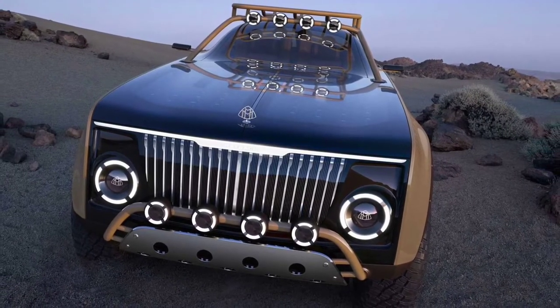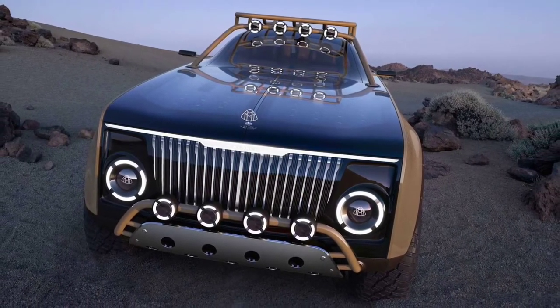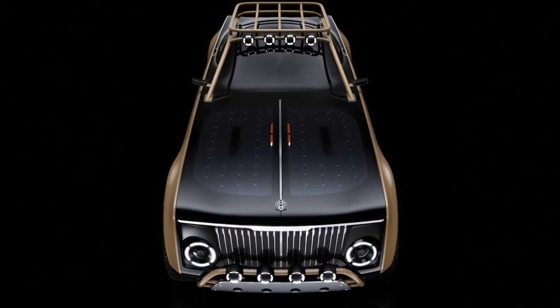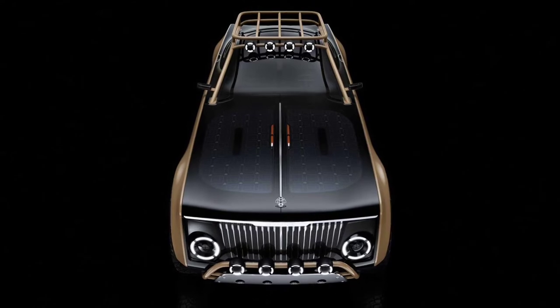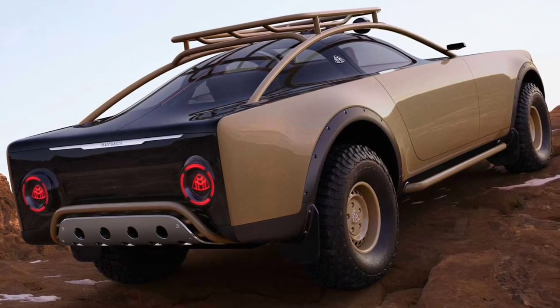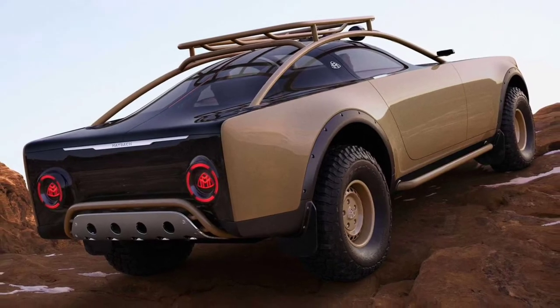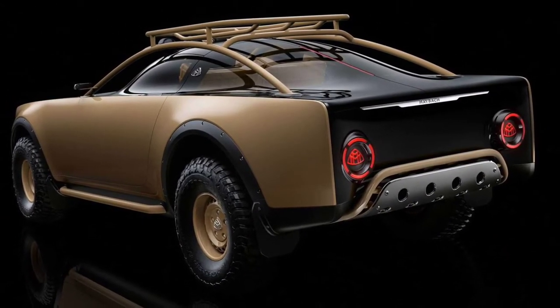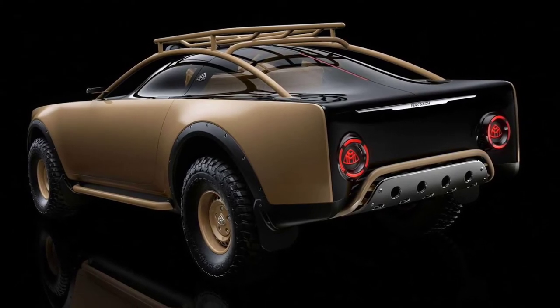Project Maybach is more than just a slick-looking all-electric concept. The coupe's design comes from famed fashion designer Virgil Abloh, who unexpectedly passed away earlier this week. Abloh collaborated on the Maybach alongside Daimler design chief Gordon Wagoner, though the two had complete creative freedom in their work.